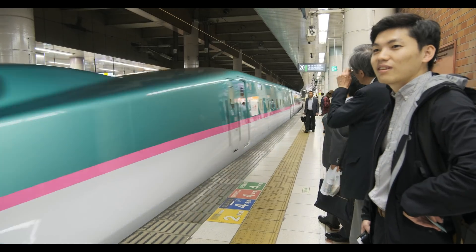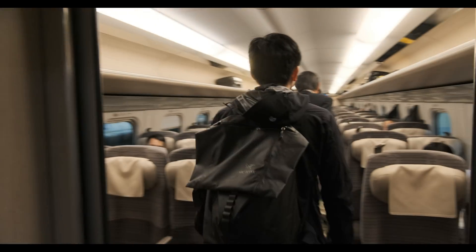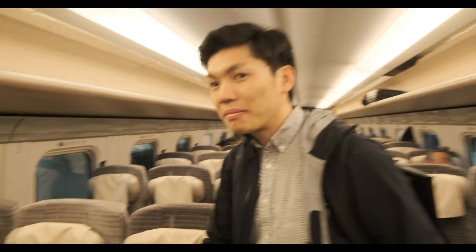Good morning. He will be my guide during the factory tour. But this factory tour is unlike any other because I will be able to document how the GFX100 is brought to life for the first time ever.